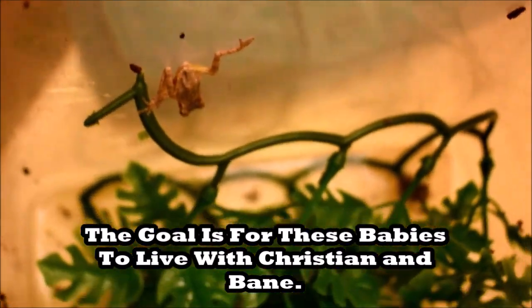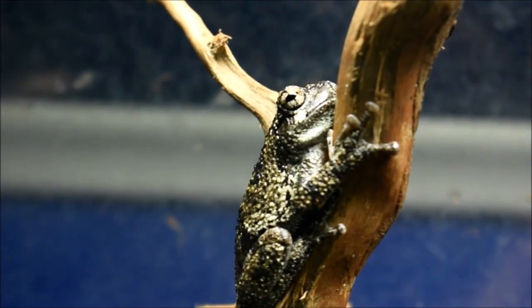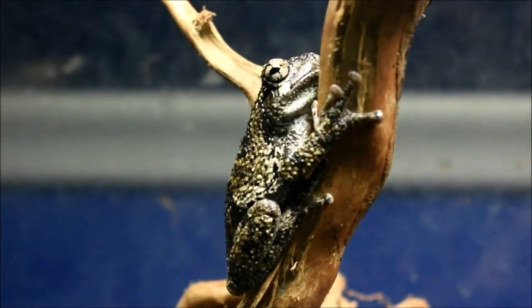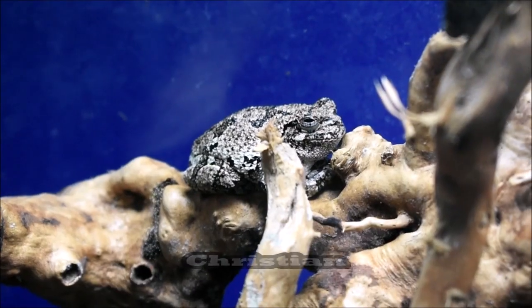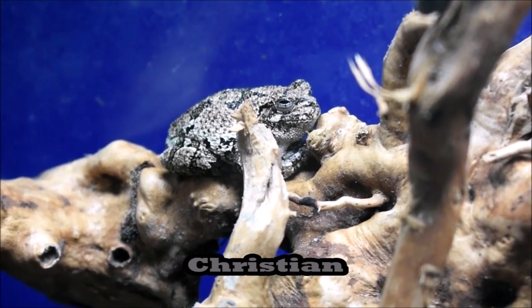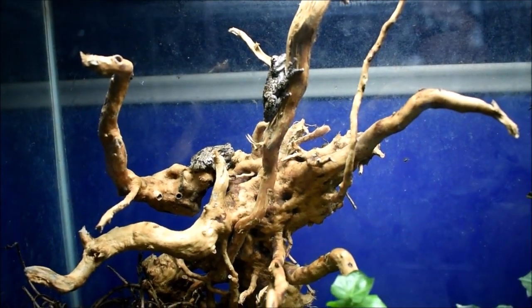I'm really excited to see what will happen whenever these babies grow up and eventually meet Bane and Christian. I'll make sure to document that in an upcoming video. Now getting into the video itself, here's Christian and you've already seen Bane. These are the two adult gray tree frogs that we're going to be talking about and comparing to the white tree frogs.